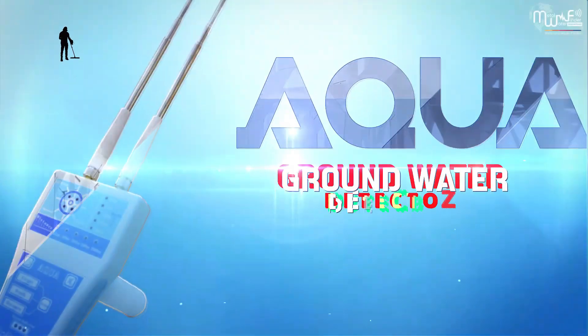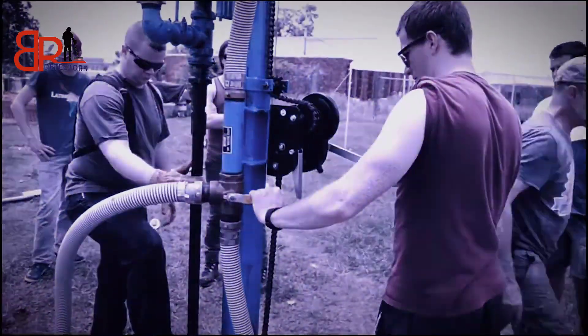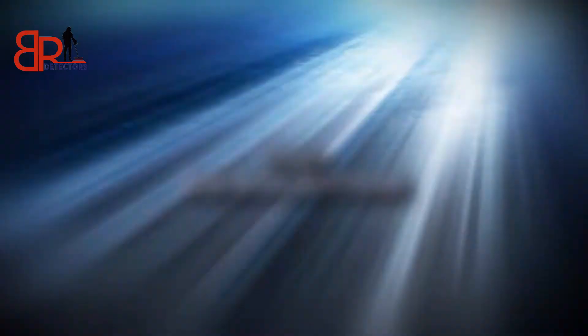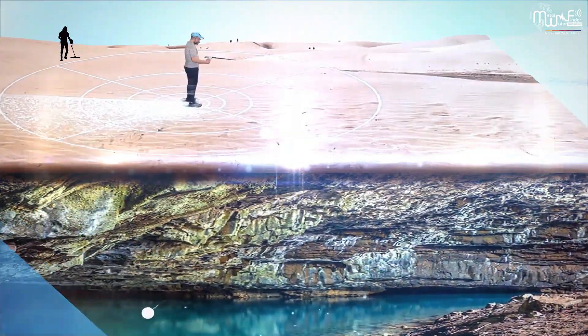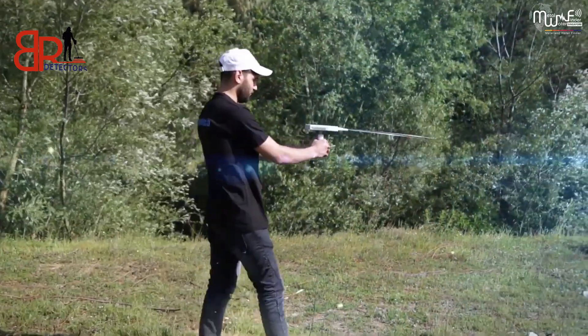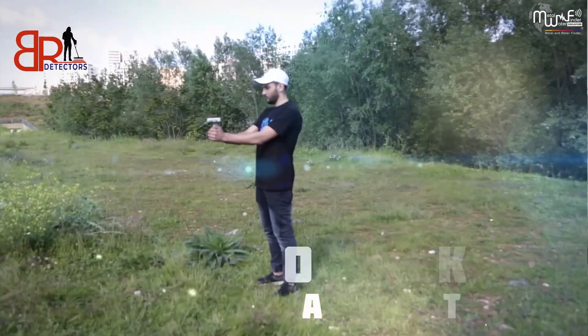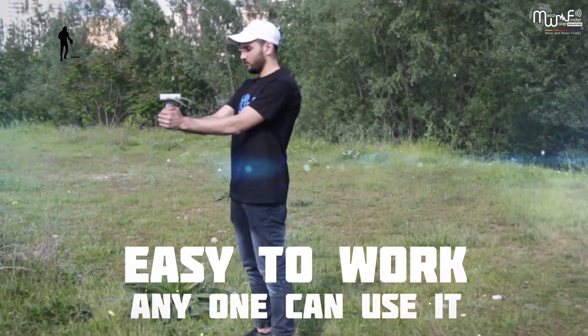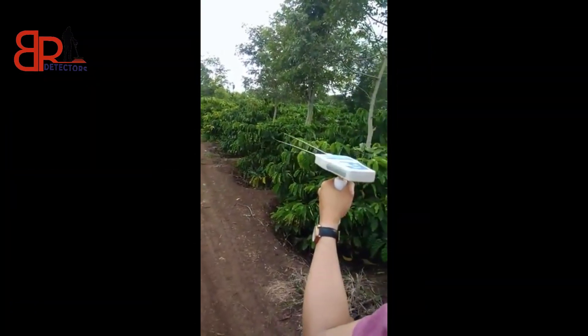Aqua Water Detector from MWF — the smallest and most compact model in its category. Don't let the size fool you. This lightweight device can detect underground water sources up to 200 meters deep and scan an area of 200 meters around you with precision. With its long-lasting battery and easy portability, Aqua is the perfect choice for farmers, explorers, and anyone searching for reliable water detection in the simplest way possible.